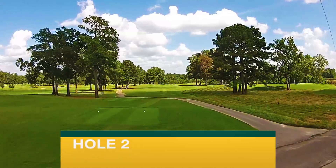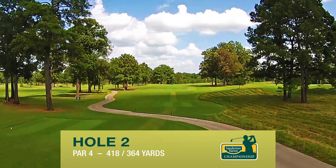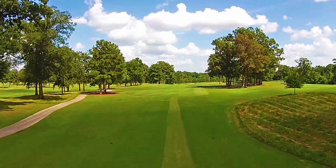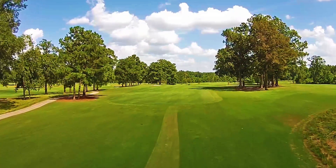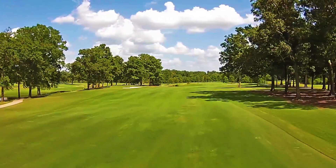The second hole is one of the strongest holes on the front nine. The hole is shaped to play a slight left to right shot off the tee, with the left fairway bunker as your target from the back tees. From the members tee, a left to right or straight tee shot is preferred.